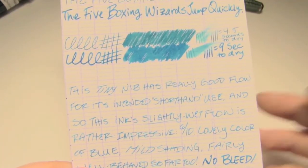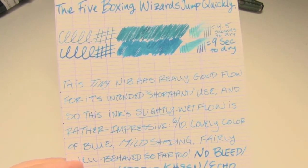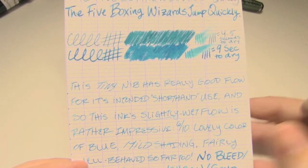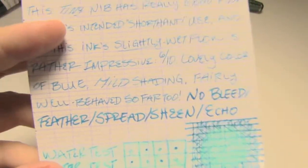This is very well behaved. There was no bleed, no feather, no spread, no echo, no sheen — which, for some reason, I thought this ink was going to be one of those that sheens quite easily, but that's not necessarily the case.